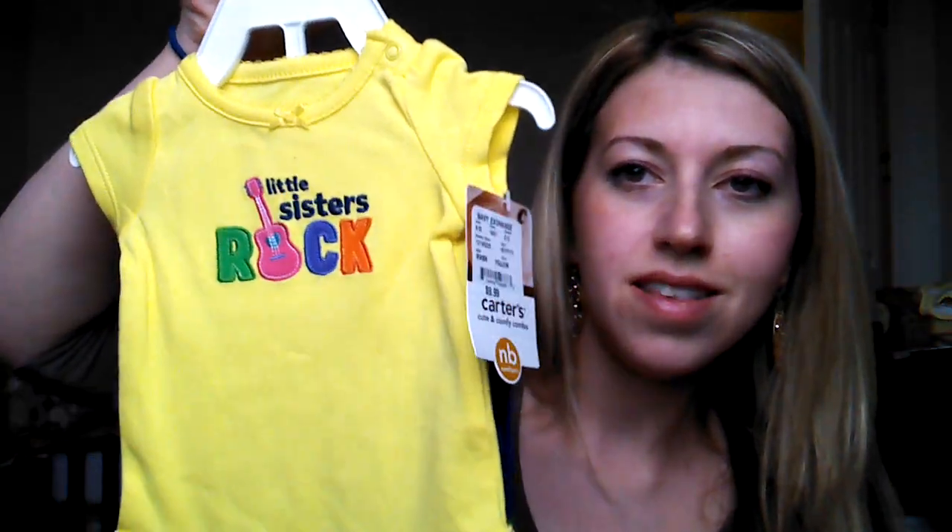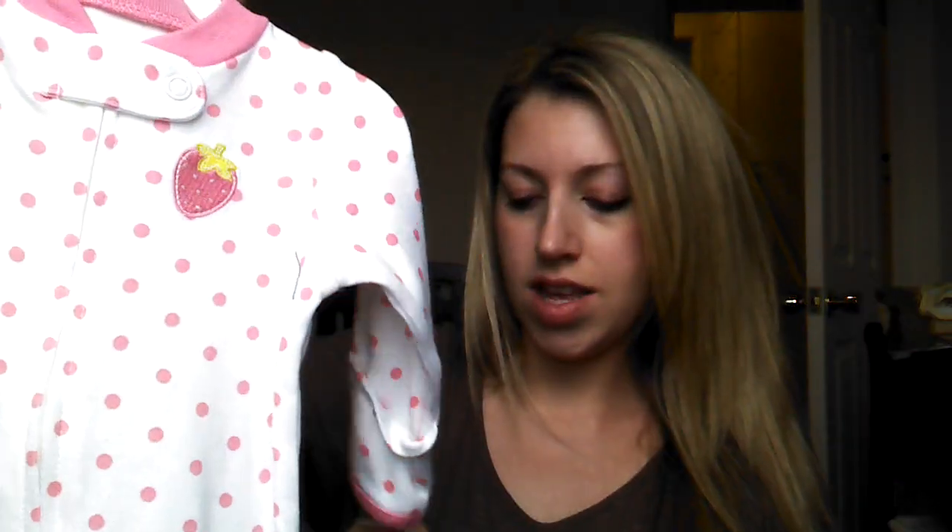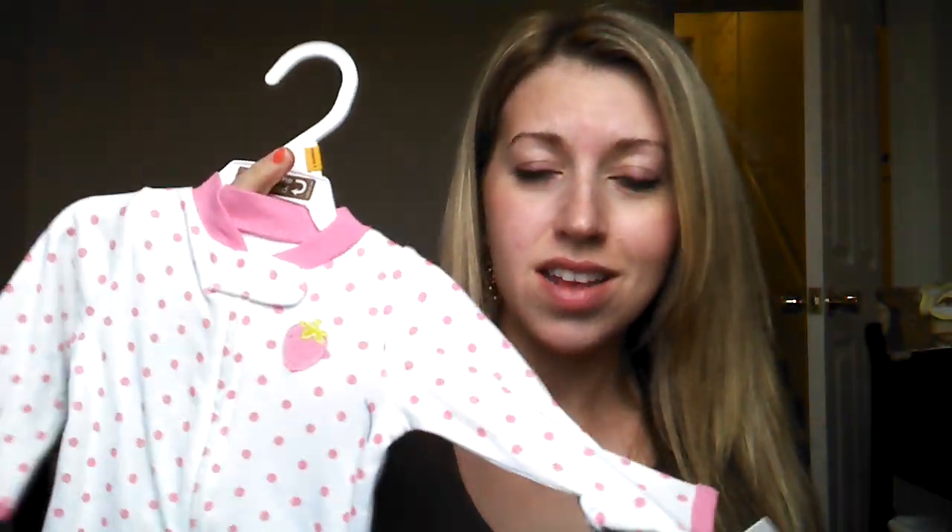It says 'Little Sisters Rock' and it's yellow with little blue pants with polka dots and ruffles at the bottom — so cute. It's the first little sister buy; I'm having trouble finding little sister stuff. I also got a sleeper with a strawberry on it, including a strawberry on the butt, newborn size. Originally $16, it was $7.99 with 20% off so it was like six something.